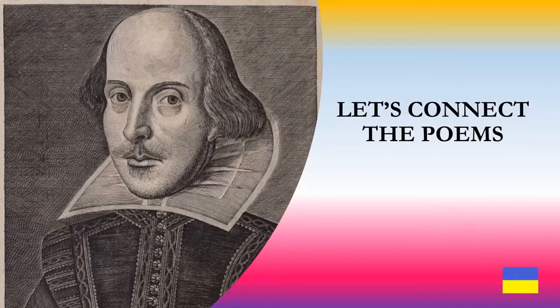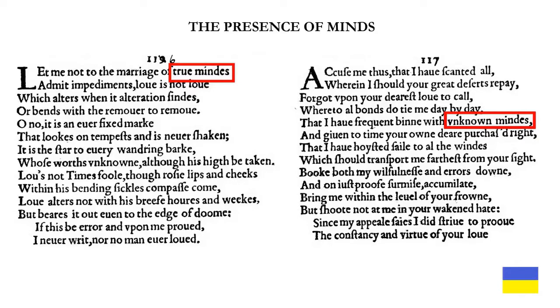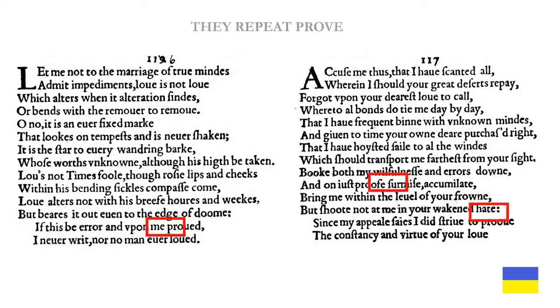Let's now connect the poems. We will start with common words and themes. Both poems have the presence of 'minds' — line 1 in sonnet 116 and line 5 in sonnet 117. Note there are 17 lines between 'minds' and 'unknown.' They both mention 'unknown,' both mention 'error,' and they repeat 'prove' in three different forms: 'proved' in sonnet 116, and 'proof' and 'prove' in sonnet 117.